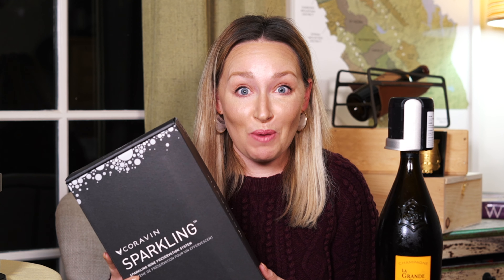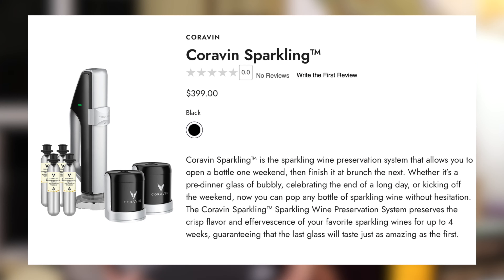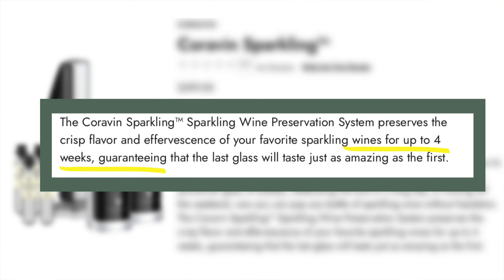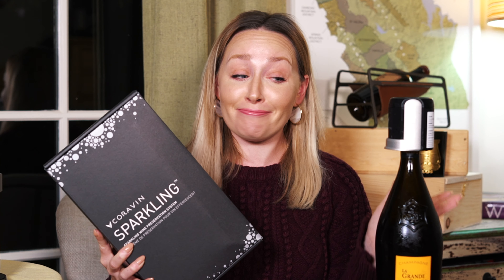The brand new Coravin sparkling wine preservation system has just been released and they are claiming that it will keep your bubbles fresh for up to one month, but can it live up to the test? Let's find out.